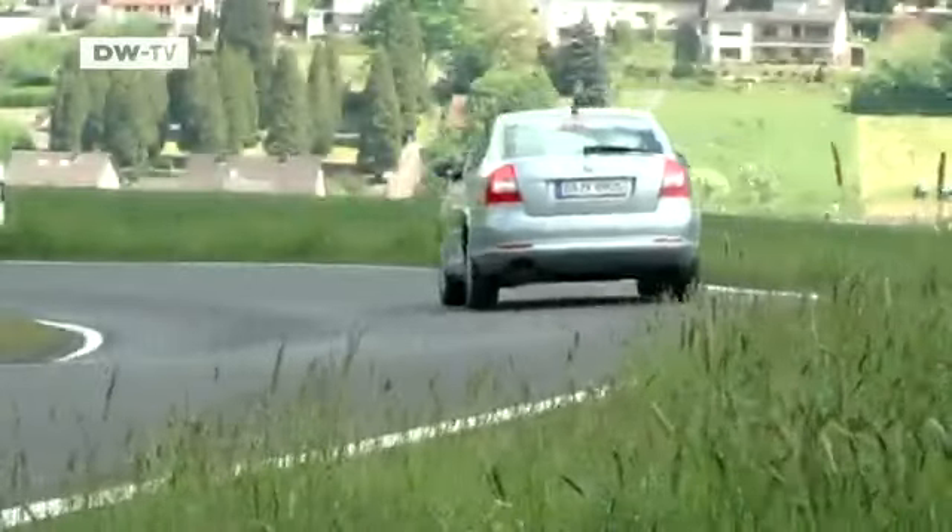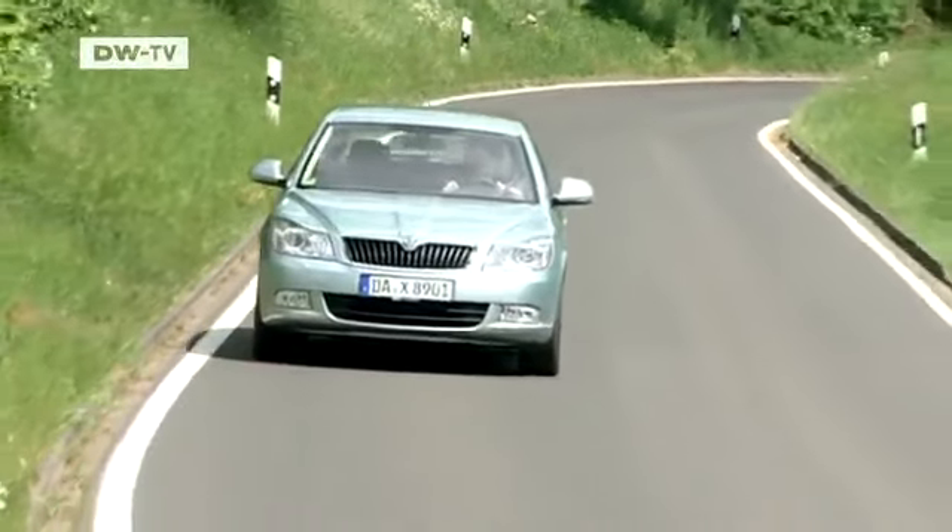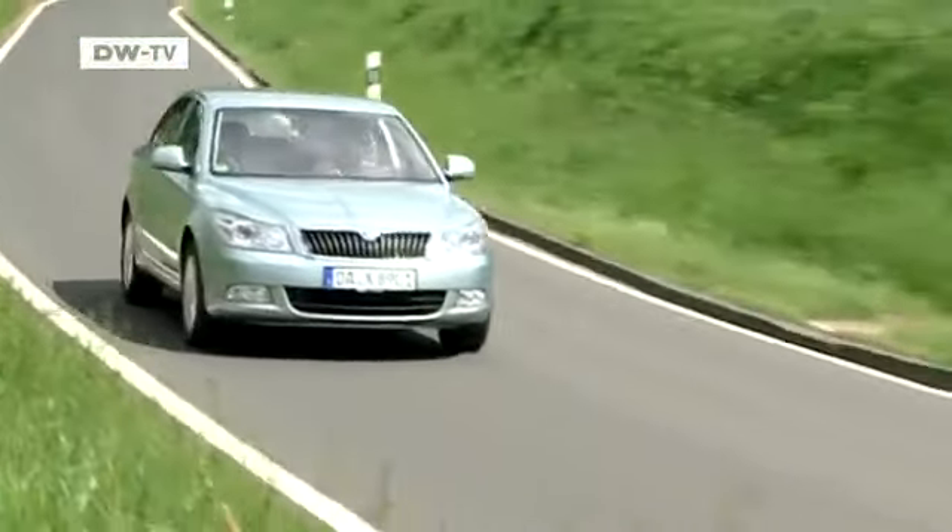The Octavia's suspension is comfortable but firm. You notice undulations, of course, but not much more than in the softer Renault Fluence. The steering is pleasantly direct, giving reassuringly sound contact to the road at all times. What bothers Matas at the moment is road noise traveling from the back to the front — he's not sure whether that's due to the tires. Further points lost on the ride front.